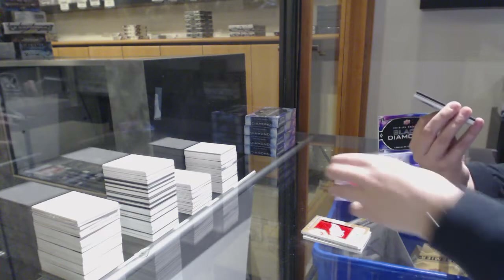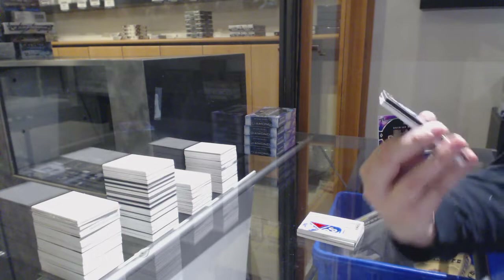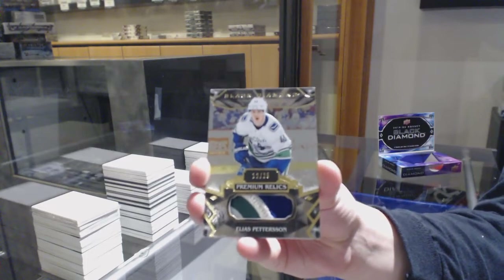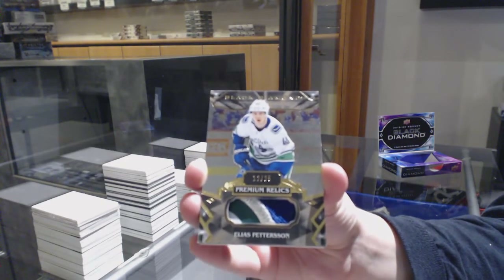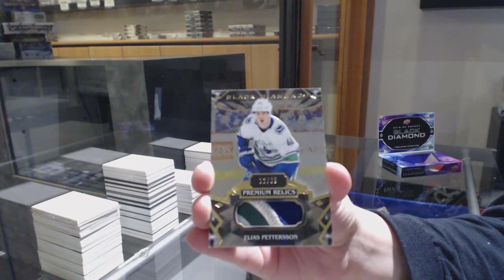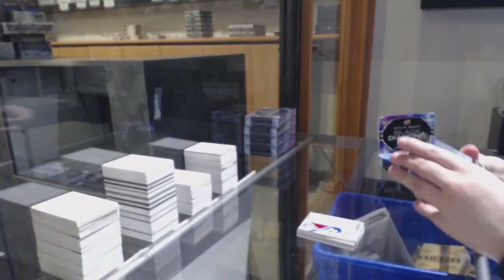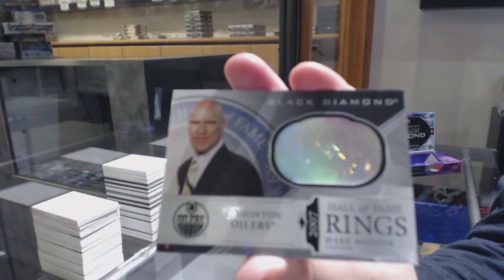Well, it's not Hughes, but it's the right team. We've got a base patch, number 25 for the Vancouver Canucks, Elias Pettersson — nice four-color patch too. And Hall of Fame rings for the Oilers, Marc Messier.